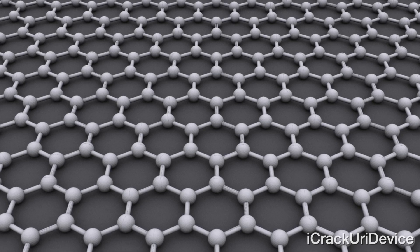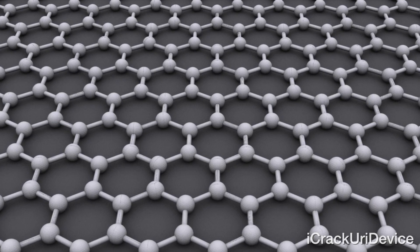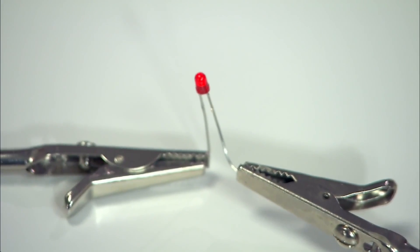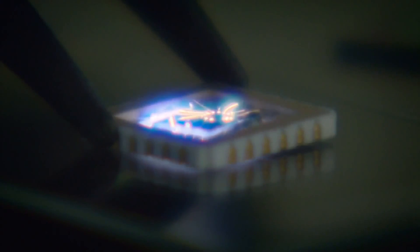At this point you may be asking yourself, well, what exactly is graphene? Essentially it's a very thin, nigh-transparent sheet of carbon that's merely one atom thick. In spite of its thin nature, graphene can be used to conduct electricity, which has the potential to significantly shrink various components, as it's now the most conductive material that will be used for consumer applications.